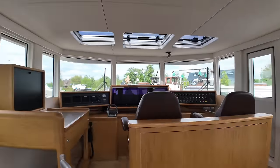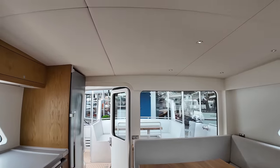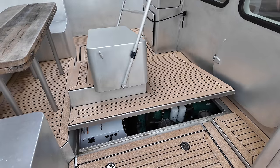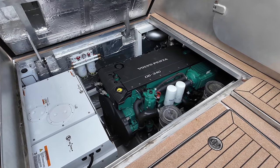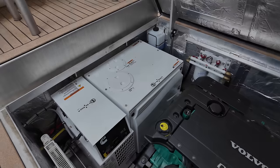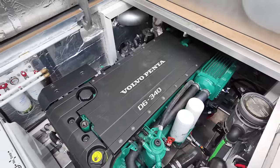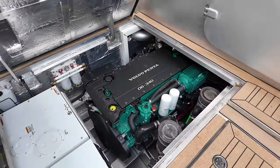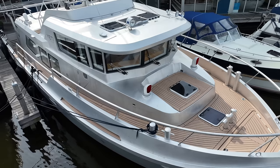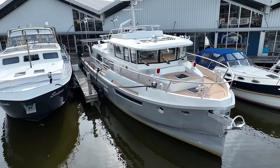One final look around the wheelhouse before we head back out into the cockpit to show you the engine bay. In the engine bay we find a single Volvo Penta engine with 340 horsepower, delivering a maximum speed of 12 knots and a comfortable cruising speed of 9 knots. This engine has just 200 hours on it. The boat is also equipped with a Cummins Onan 7 kW wet exhaust generator. At a cruising speed of about 8.8 knots, Yeti can cover approximately 2,200 to 2,500 nautical miles.